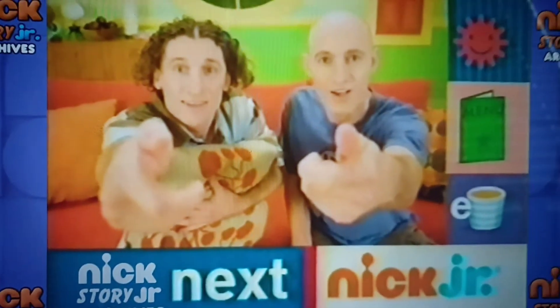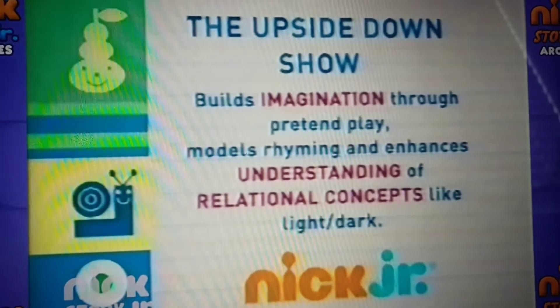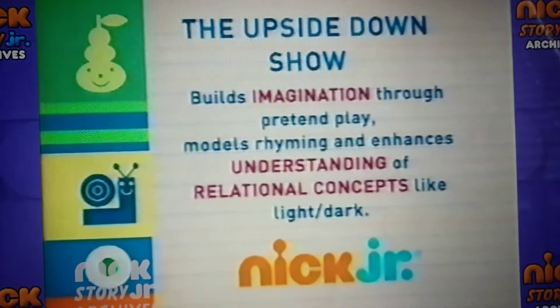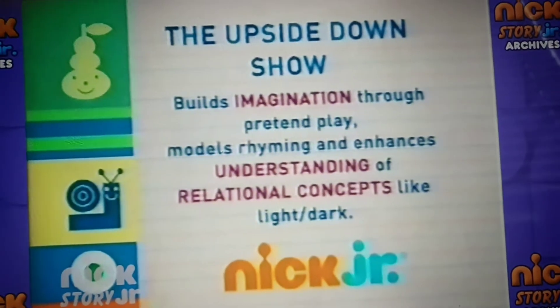The Upside Down Show is up next. This episode of The Upside Down Show builds imagination through pretend play, models rhyming, and enhances understanding of relational concepts like light and dark.